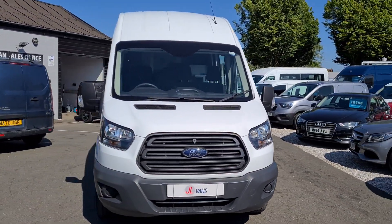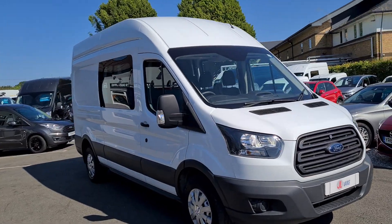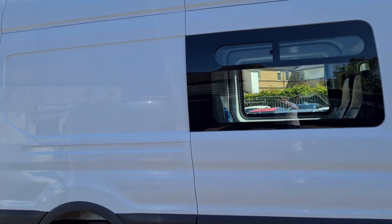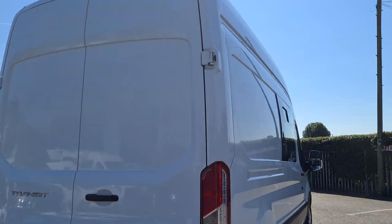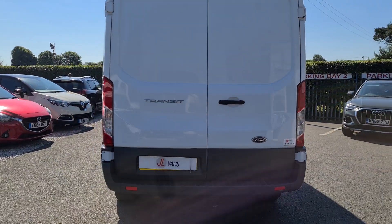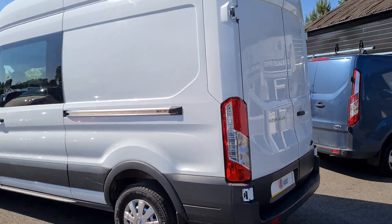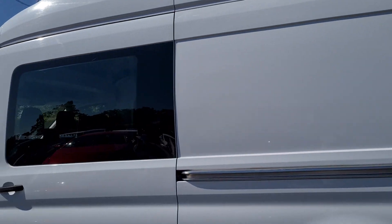Hello and welcome to Jail Vans, home of UK Nationwide Free Delivery. I'm currently the highest rated G's van dealer on Autotrader. I have 980 verified purchase reviews. I've also got over 380 Google reviews as well, all five star if you want to check them out. I've worked with a number of different finance companies so we can bespoke a finance package for you if it is required.